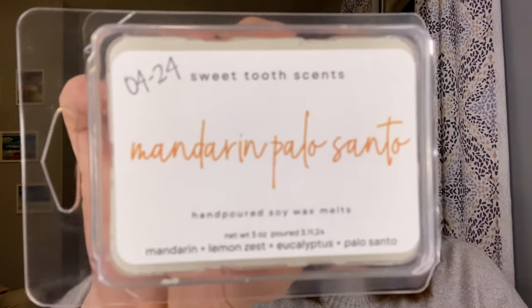This is a soy blend — Mandarin Palo Santo. I thought this one sounded really interesting; I don't think I've ever seen a citrus scent with palo santo before, so I had to pick this one up. The notes are mandarin, lemon zest, eucalyptus, and palo santo. I really get the mandarin. The palo is really light — I get the mandarin prominently and just a hint of the palo. We'll see if the palo comes out a little bit on warm, but the mandarin is really pretty. Such an interesting combination.